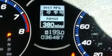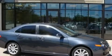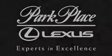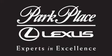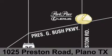Contact us today and schedule your opportunity to see this automobile in person. Thank you for considering Park Place Lexus Plano for your next luxury vehicle. If you have any questions, please visit our website, give us a call, or stop by our dealership on Preston Road between George Bush Turnpike and Plano Parkway.